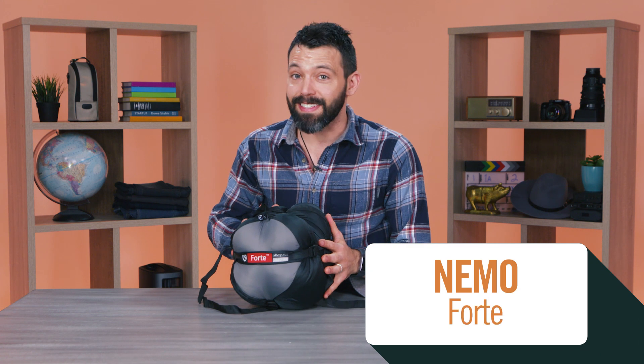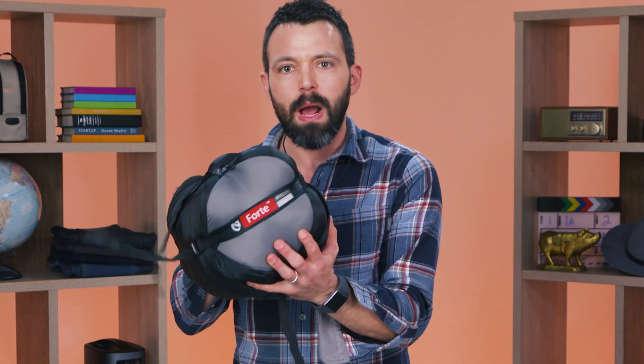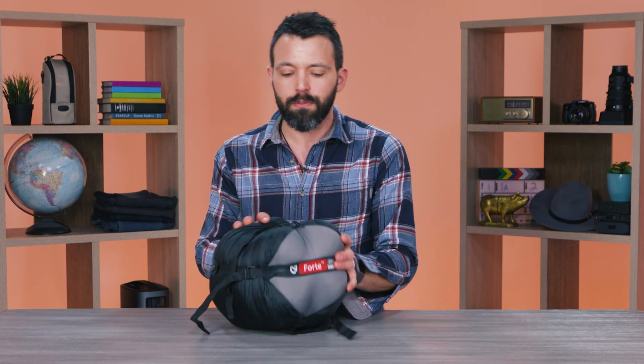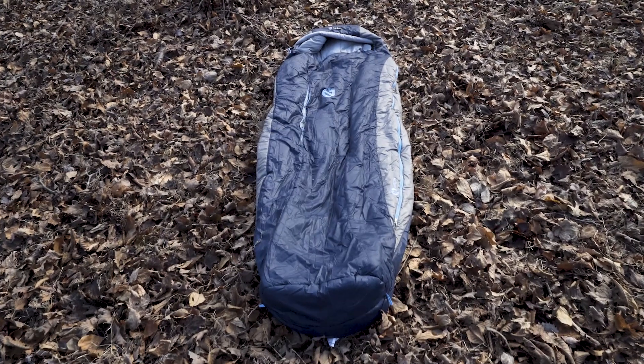Next up is the Nemo Borte. It's also a 20-degree bag, but look how small this packs down — this is going to be a lot easier to carry. It's also just over three pounds, which is more than two pounds lighter than the Slumberjack. I would feel comfortable hiking with this bag. It also has some really cool features, starting with what Nemo calls a spoon-shaped design: the bag is a little wider in the shoulders and the knees, so if you're a side sleeper especially, you're going to find it really comfortable.